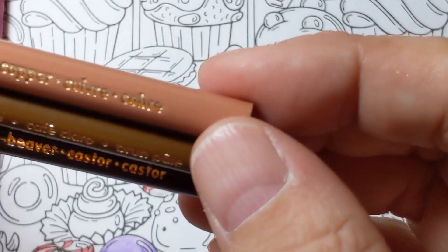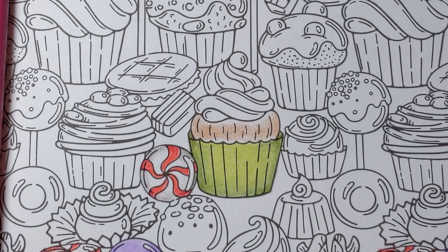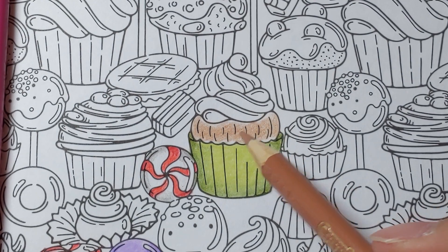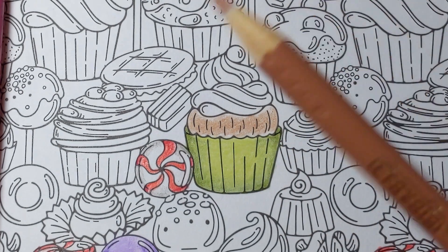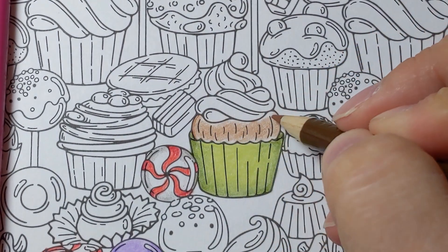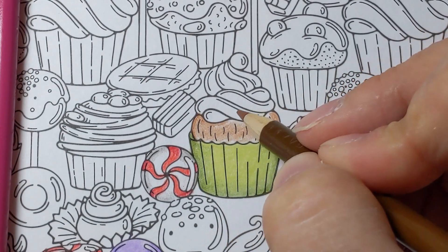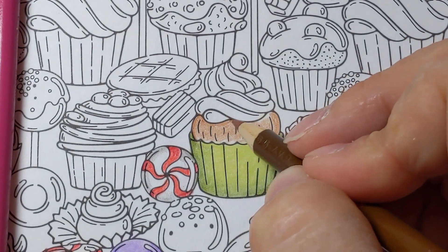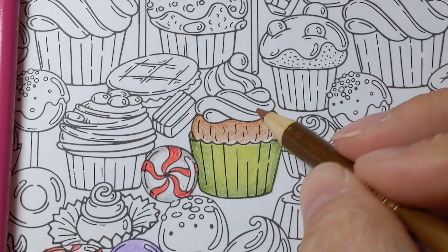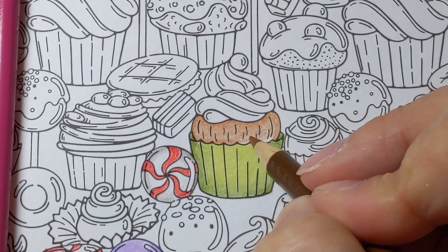Now I'm moving on to the cupcake itself. I'm using copper, light brown, and beaver. I start with the copper — same thing as before, getting the whole center area. You can see I left white at the edges. Then my second color is light brown. There are plenty of cupcakes on this page; I'll probably do some that aren't chocolate — maybe lemon — but I chose chocolate this time. I moved ahead and did all the ones on the page, so I'll pan out when finished to show you the rest.